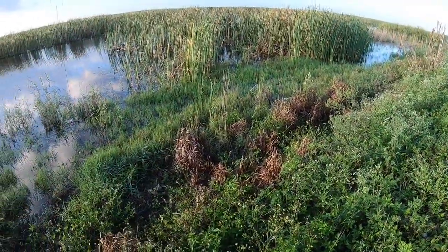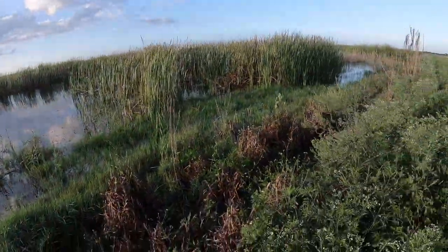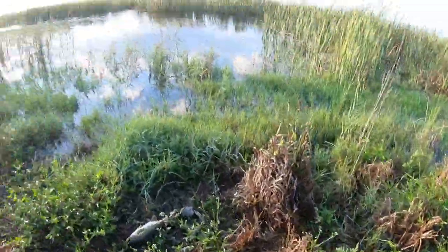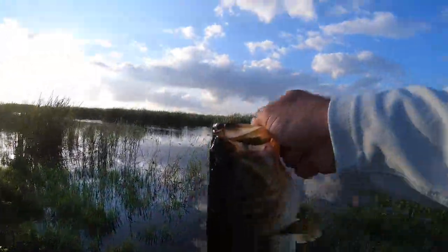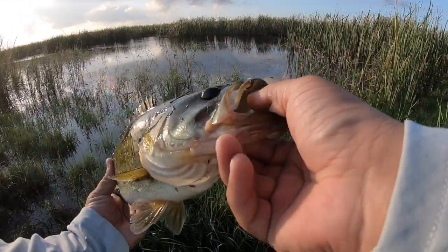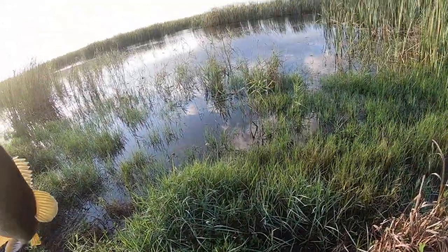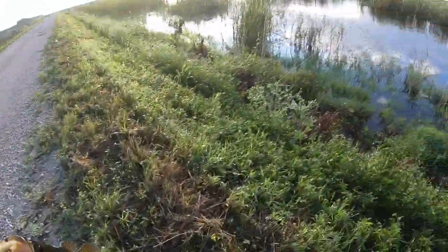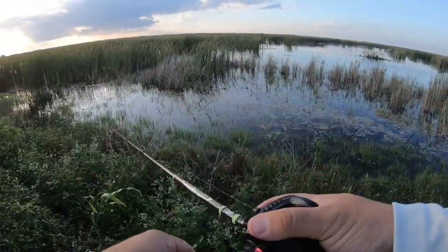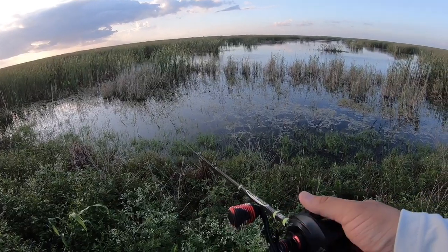Oh no — and there he goes, let's see if we can get him before the alligator gets him. If I lip him, is that a catch? Look at him right here — come on. Oh yeah, what's that? That's a good one, solid one. I had something follow it — there you go, come on!